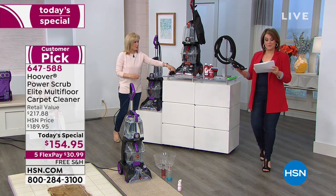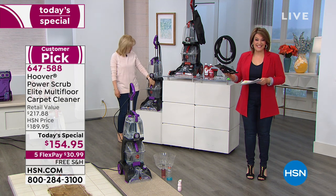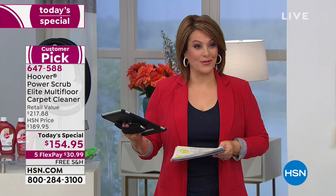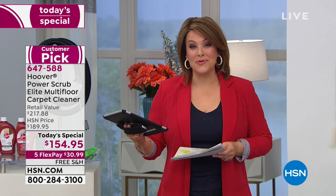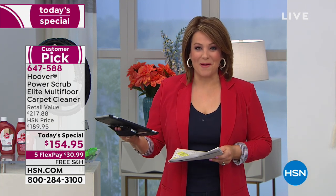You can bring it home. Did you see that FlexPay? $30.99 — basically a dollar a day for the next five months, and now you own your own. You're not renting the unit at the supermarket. You're not using a unit that who knows where it's been. It is such a great opportunity to buy.